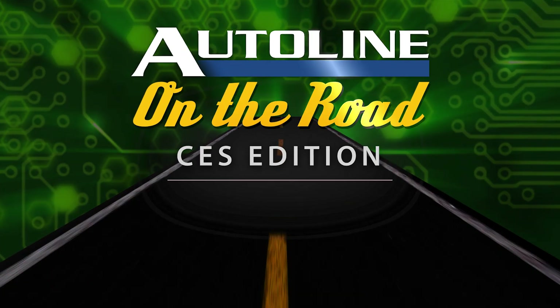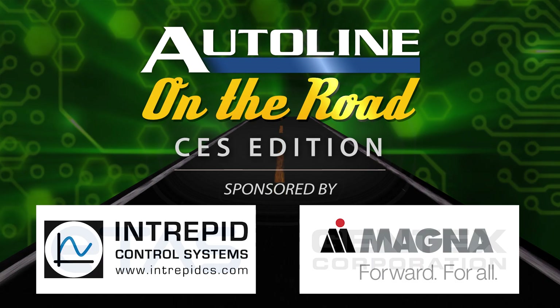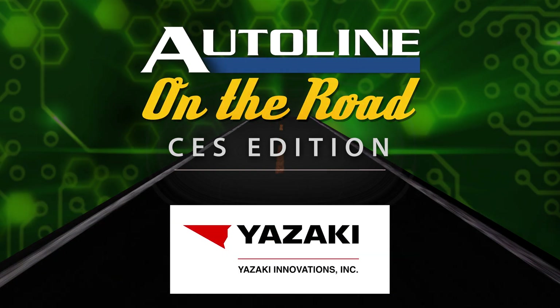Auto Line at CES is brought to you by ETAs, Gentex, Intrepid Control Systems, Magna, and by Yazaki Innovations.